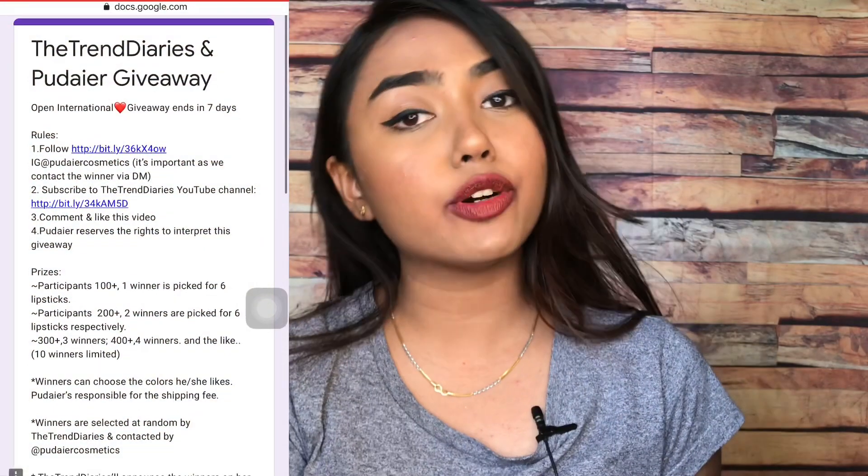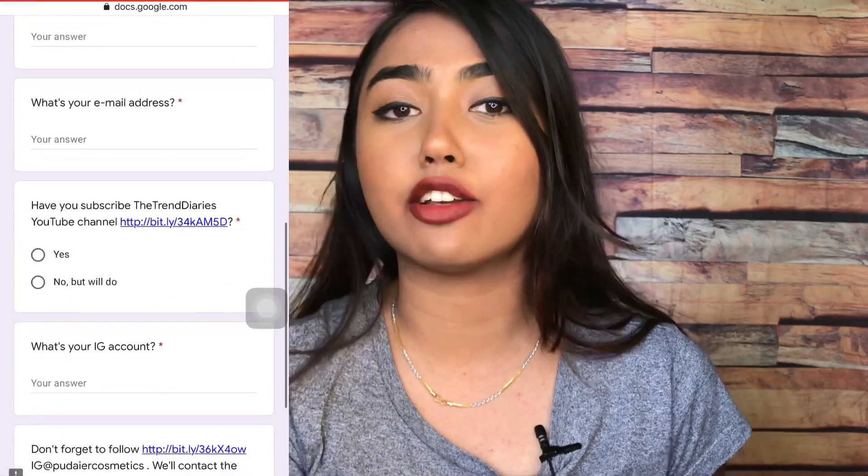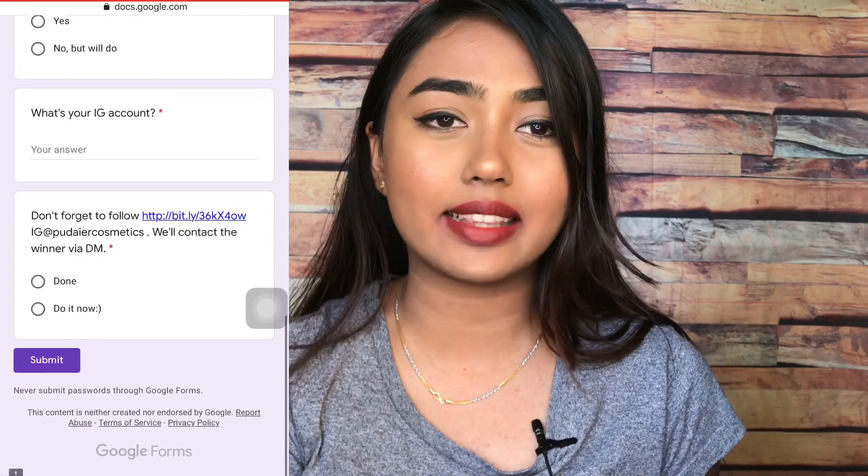You just need to like and comment, subscribe, and follow me and Puder Cosmetics on Instagram — and that's it, you're entered. One thing we've changed in this giveaway is that you also have to fill in a Google form. The link will be in the description box. The Google form has 4 to 5 simple questions like your name, Instagram handle, whether you've subscribed to the Trend Diaries, whether you're following Puder, and similar questions. This is done so we can check each entry to ensure all rules are followed and to avoid multiple entries. Just your comments won't be taken as your entry — you have to fill in the Google form.